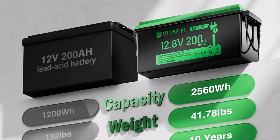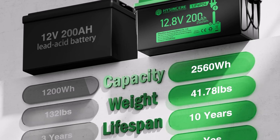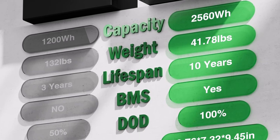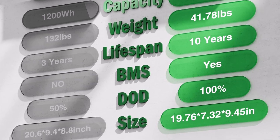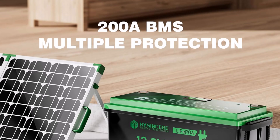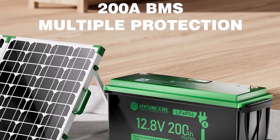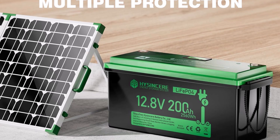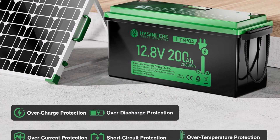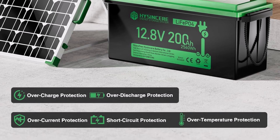It is an ideal solar energy storage solution for RVs and off-grid applications. Engineered for safety and performance, the battery includes a robust built-in 200A BMS. This protection system manages vital functions to ensure stable operation and a very long service life. With an impressive lifetime of over 15,000 cycles, this battery is a superb investment. It also provides a high-surge discharge current reaching up to 400A for 3 seconds, making it perfect for starting heavy-duty equipment or powering a trolling motor.